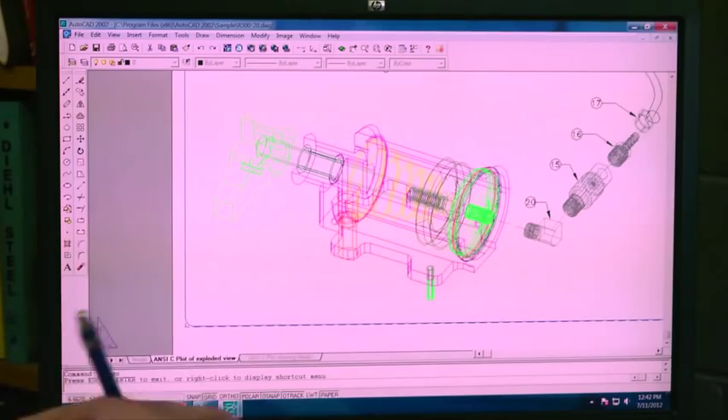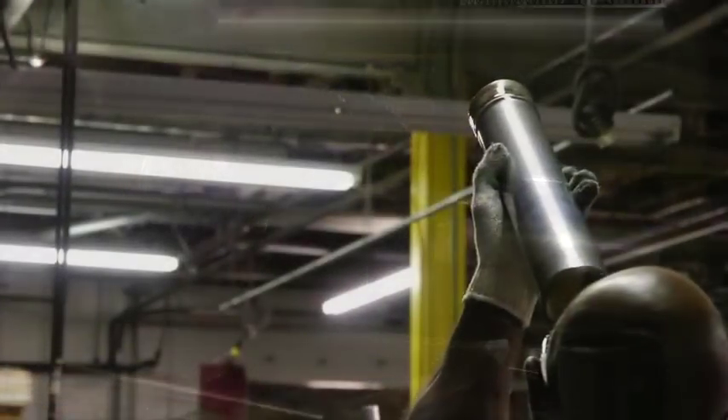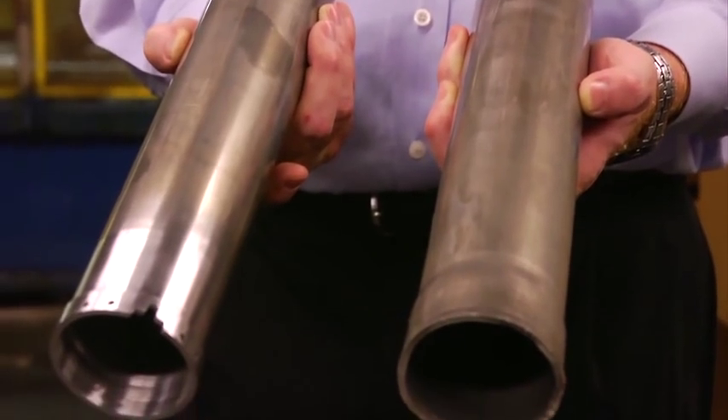Buckeye Shapeform employs highly qualified professionals in both its engineering group and machine shop. Every day, these experts work with clients to create optimal designs based on unique requirements. We take pride in every piece we create.